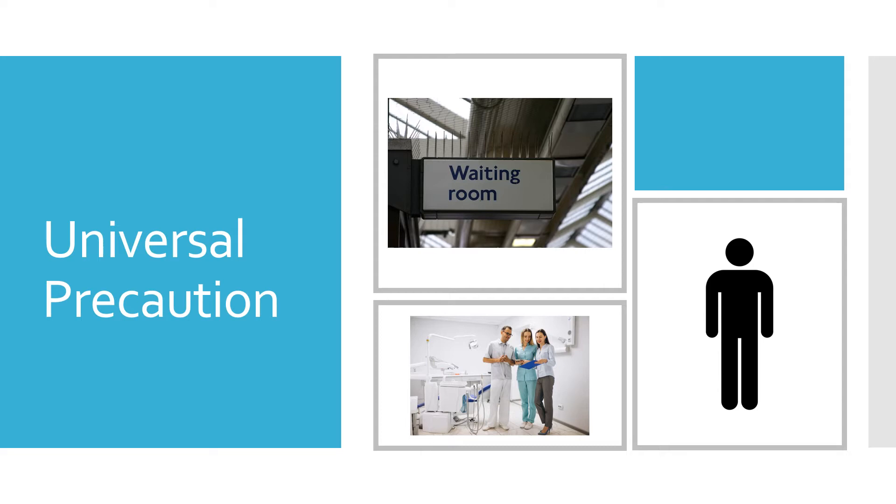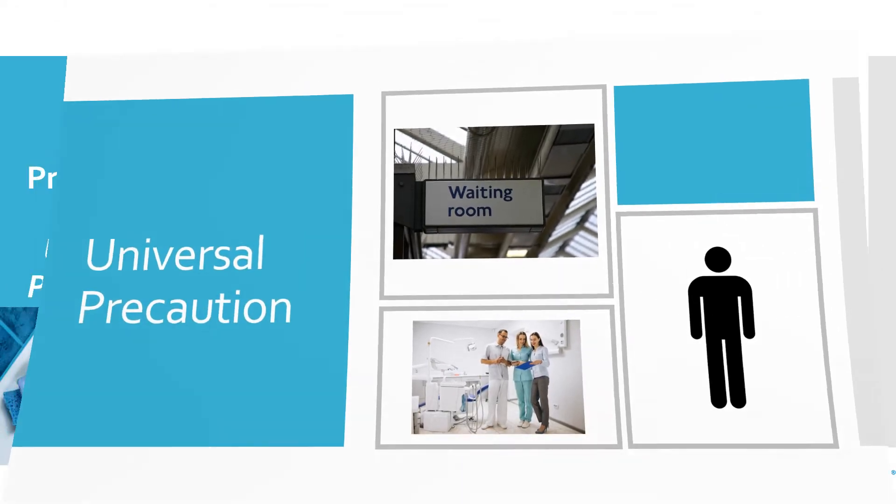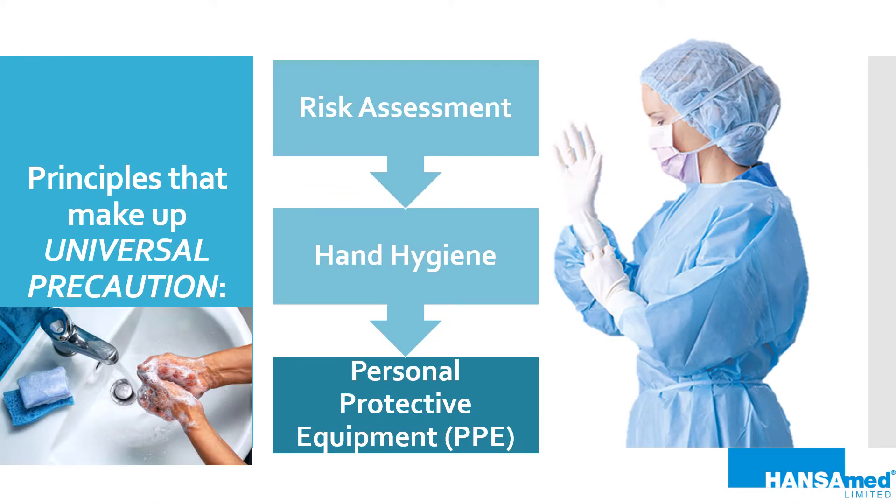The standard term for treating all patients the same is universal precaution. There are many principles that make up universal precaution. The three we will focus on include: risk assessment, which is an assessment done on each patient to determine the risk involved and the likelihood of exposure to blood or other bodily fluids; hand hygiene, which is necessary before and after procedures, anytime the dental professional leaves or enters the room, and anytime they are in doubt — hand hygiene is very important and done very frequently; and PPE, which is worn by all dental professionals for protection from potentially infectious material. By changing PPE with every single patient, we are preventing cross-contamination.